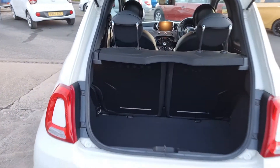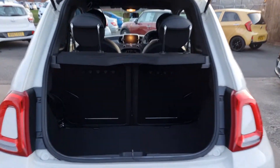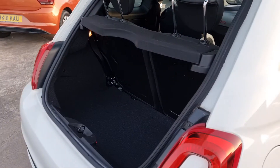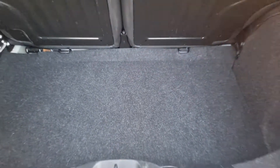And then into the boot space itself — quite impressive actually for a small car. You've got three parking sensors and a really good sized boot, has to be said, for the size of car that it is. Plenty big enough. Split folding rear seats, and underneath you've got your inflation kit and compressor as well.